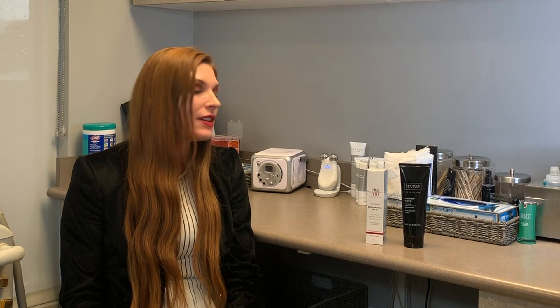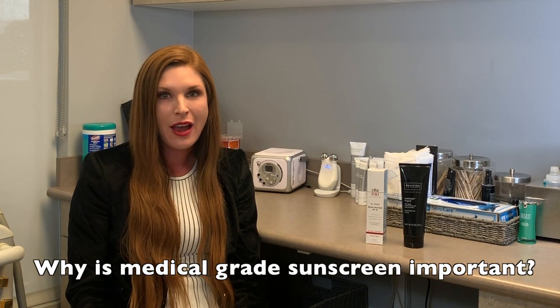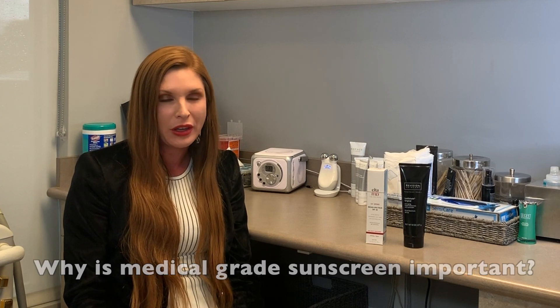I have a couple of different products here that are medical grade sunscreen. One of the things that makes that important is that it has a physical block in it, so it's actually going to deflect UVA and UVB rays entirely away from your skin.